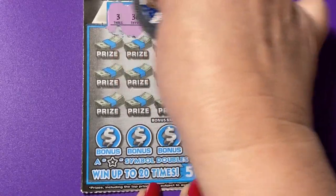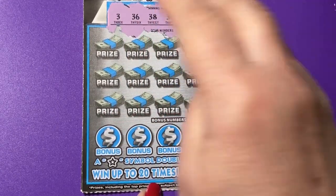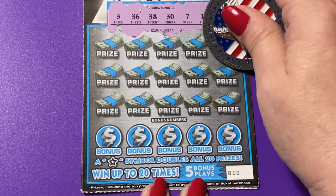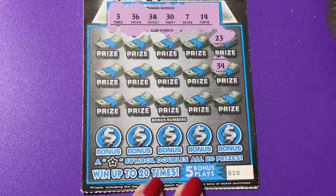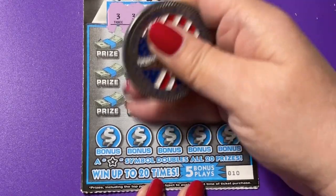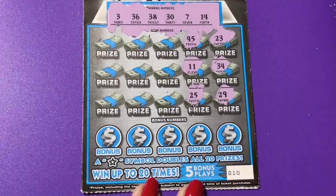Wow, I see a lot of threes up there. We have a 3, 36, 38, 37, and 14. There's a 23, a 34, a 29. We need 30, 45, 11, but nothing. 25.